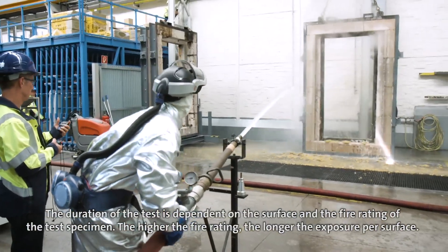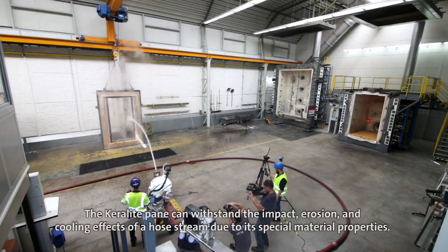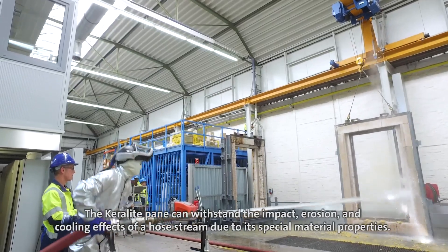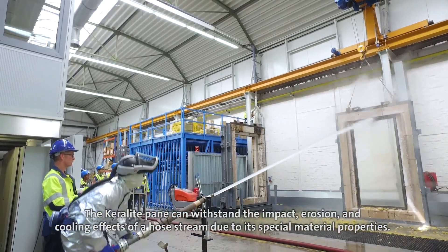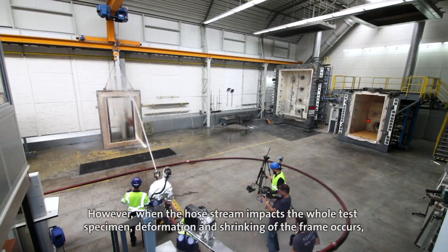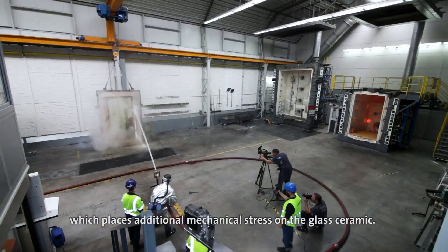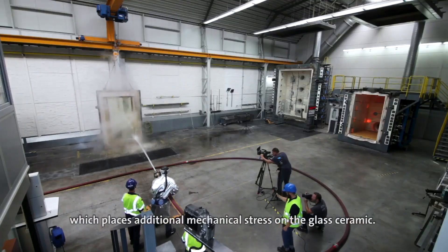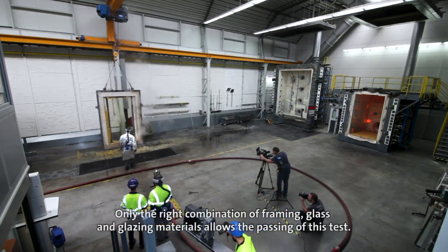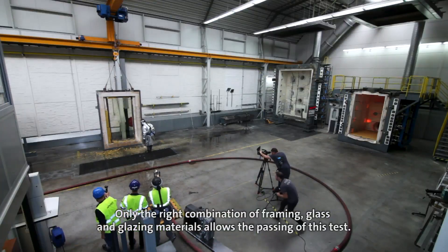The higher the fire rating, the longer the exposure per surface. The Keralite pane can withstand the impact, erosion and cooling effects of a hose stream due to its special material properties. However, when the hose stream impacts the whole test specimen, deformation and shrinking of the frame occurs, which places additional mechanical stress on the glass ceramic. Only the right combination of framing, glass and glazing materials allows the passing of this test.